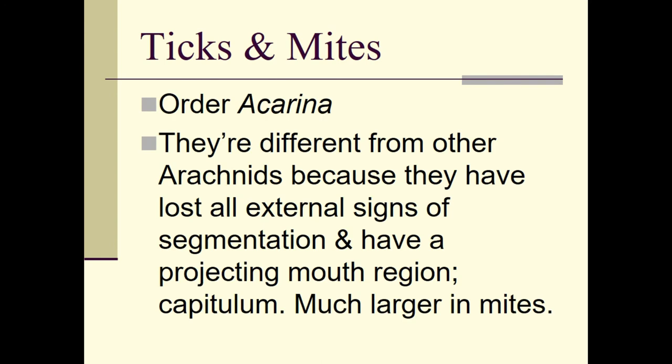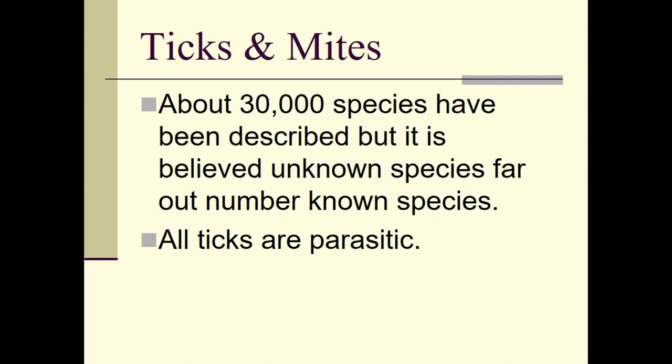Ticks and mites are in the order Acarina. They are different from other arachnids because they have lost all external signs of segmentation and have a projecting mouth region. Instead of fangs, their mouth — called the capitulum — is a piercing mouthpart that allows them to tap through your skin so they can suck blood, which is what ticks do.